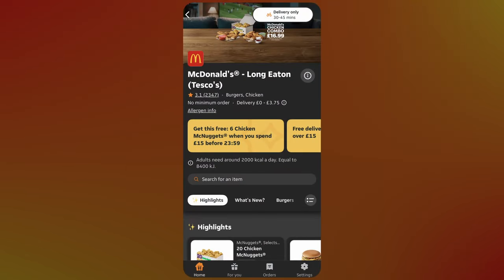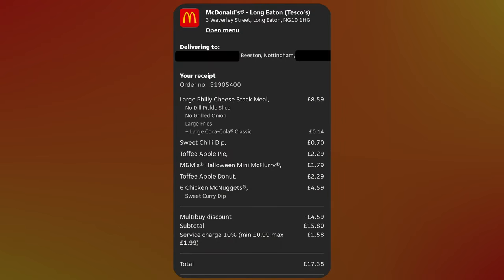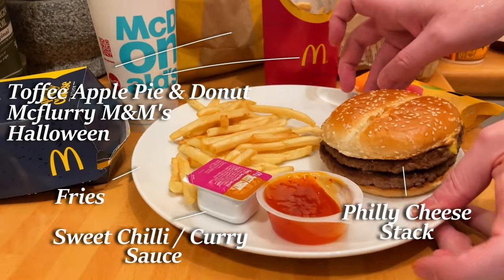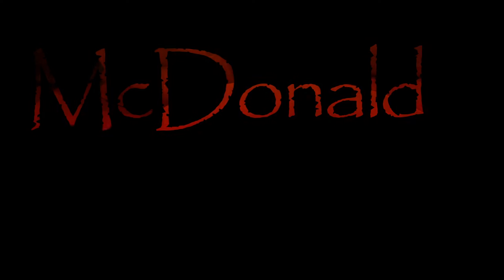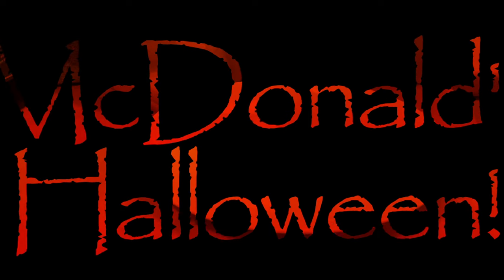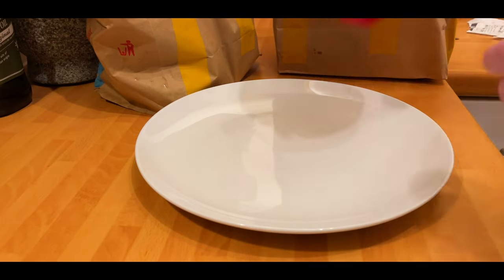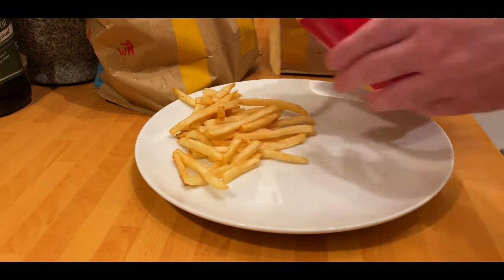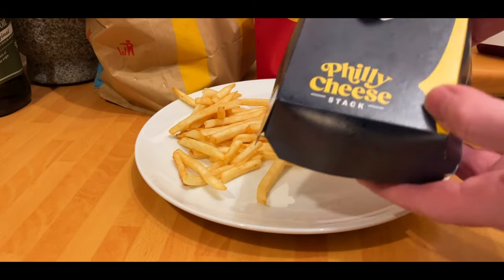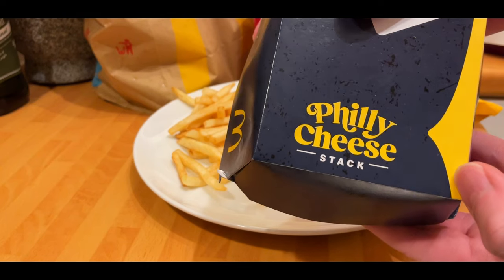Welcome back to another delivery review. Tonight's McDonald's new items with their Halloween specials. On to tonight's review which is the Halloween special — the Philly Cheesesteak. I'm not entirely sure that's Halloween related, but it was definitely a good burger.